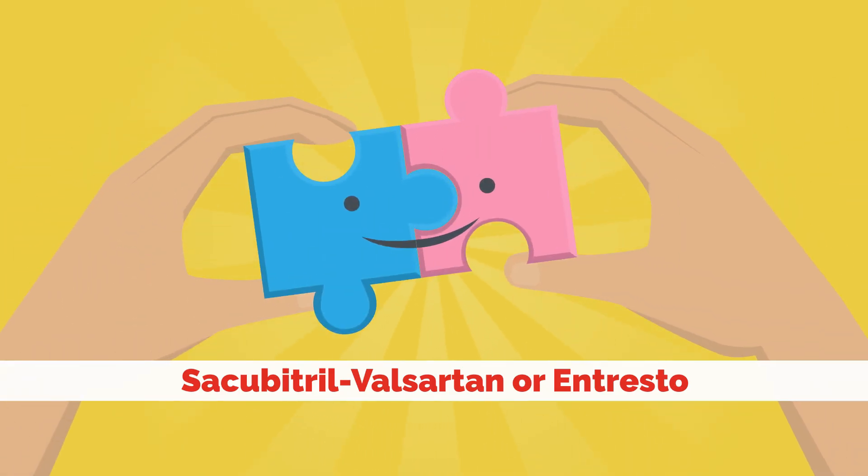There is a combination of an ARB and another medicine, sacubitril. This combination is called Entresto. This drug is even more effective for the heart than ARBs or ACE inhibitors alone, because it combines the ARB with sacubitril, which helps strengthen the heart.